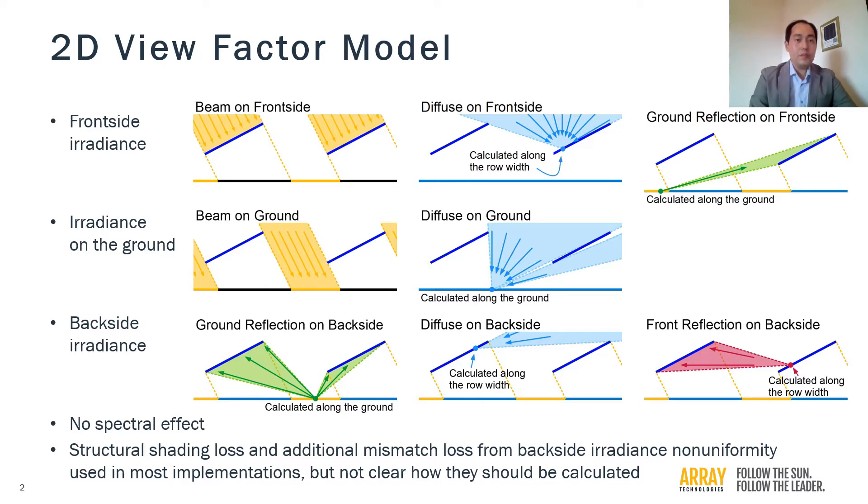More importantly, the bifacial energy gains predicted with the model tended to be lower than what pilot tests from small setups had shown, which led to the reservations.